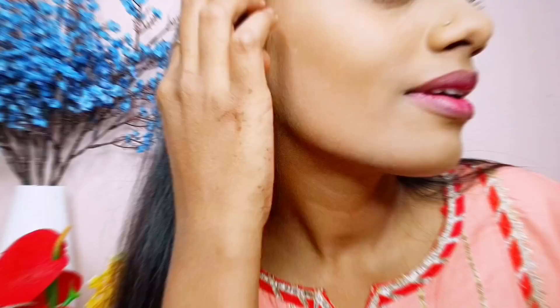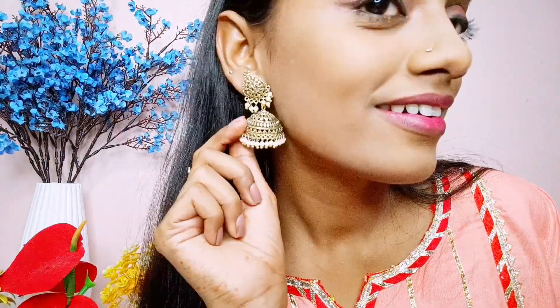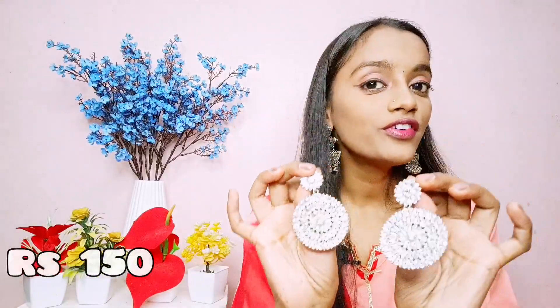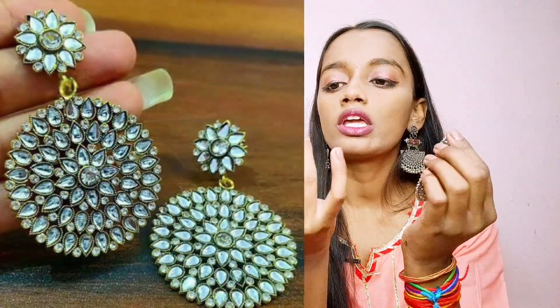This one also looks so good. It also has stones — gold and diamond type — and it is very heavy looking. If you wear it you can carry it well, and after wearing it you don't need to wear anything extra on the neck. It has very good reviews, many people have ordered it and the quality is very good. It is lightweight, so you can purchase it. I will give the code in the description box.